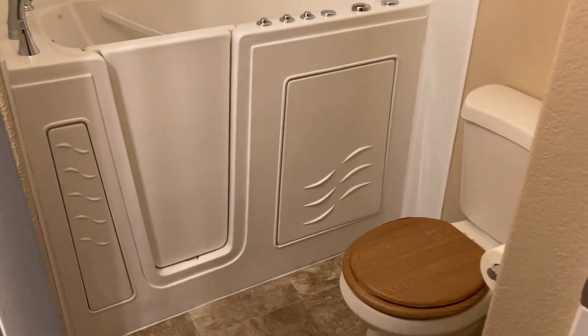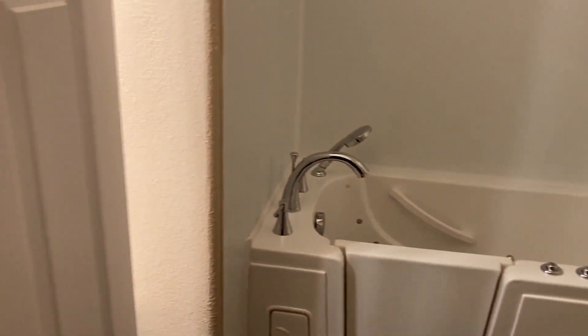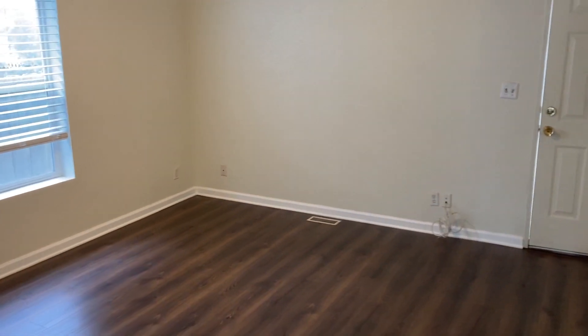It has an upgraded bathroom — it's one of those walk-in tubs, which are very comfortable, and more importantly, you don't risk slipping as you get in.